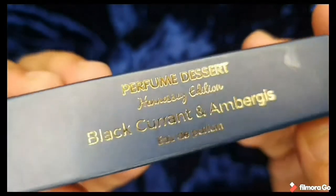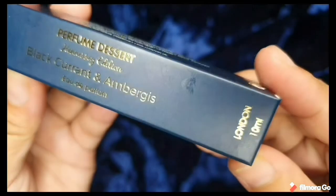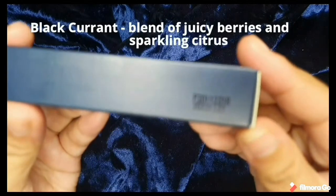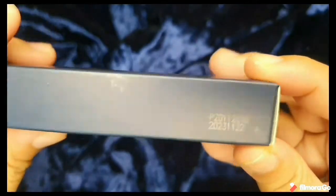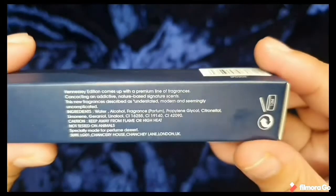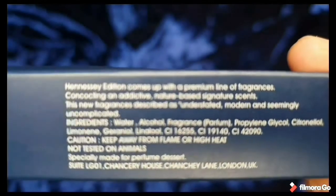Now we have the Black Currant and Ambergris. From the name, black currant is actually a blend of juicy berries and sparkling citrus. And ambergris is a marine, fecal scent — but over time it gets to sweeter and earthier notes, and it intensifies and lingers on the skin. This is quite new to me; I'm not familiar with this scent.